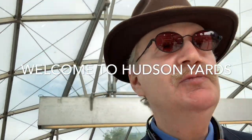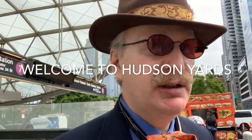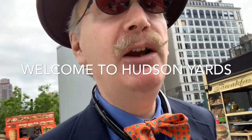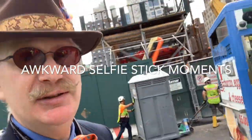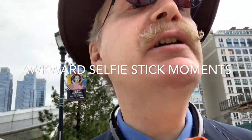I figured I'd just kind of give it a whirl. Picked up a little selfie stick — had an event the other week, which is for me a little embarrassing, but why not? Don't mind the bouncing. Let's see how this goes and check out Hudson Yards.